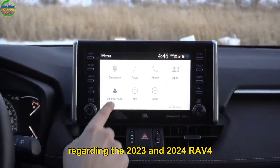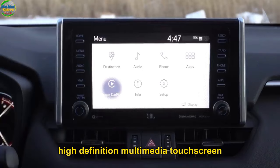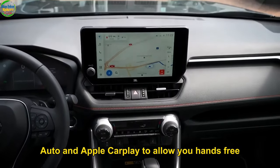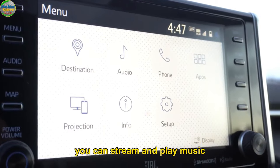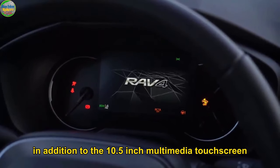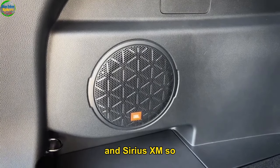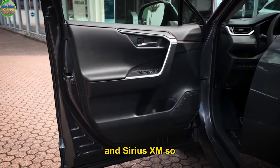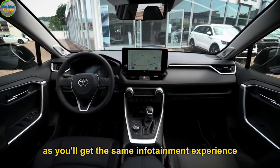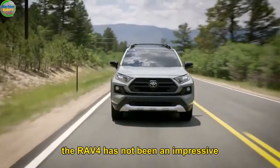Four: Infotainment. We also don't expect any changes on the infotainment front between the 2023 and 2024 RAV4. The 2024 RAV4 will feature a 10.5-inch high-definition multimedia touchscreen, just like the 2023 edition. This touchscreen integrates with Android Auto and Apple CarPlay to allow you hands-free access to your smartphone. You can stream and play music directly from your smartphone or tablet. In addition, both RAV4s feature a 12.2-inch multi-display, a JBL premium audio system, and SiriusXM. The infotainment experience is consistent across both models.